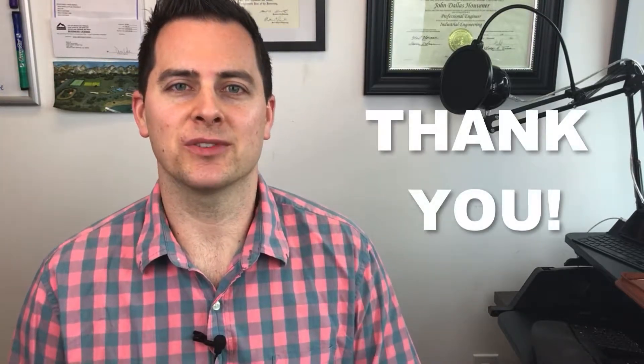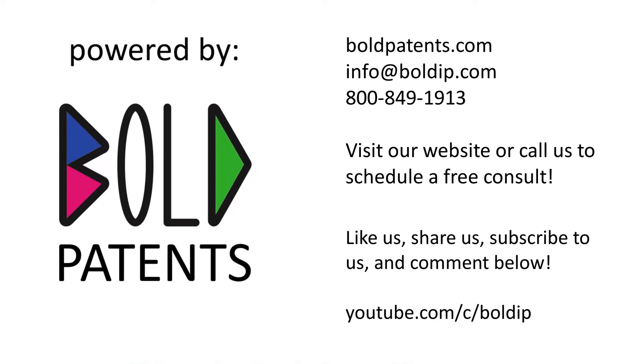Everyone, have a wonderful day and thank you for tuning in to the Bold Today Show. I'm your host, J.D. Hoovener. Go big, go bold — at boldip.com.